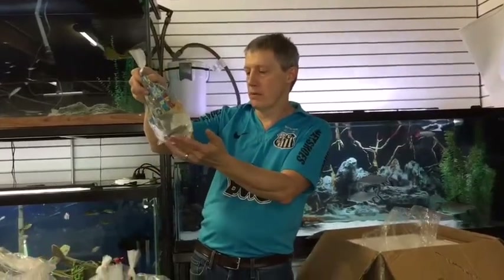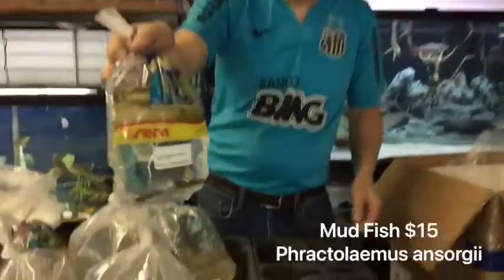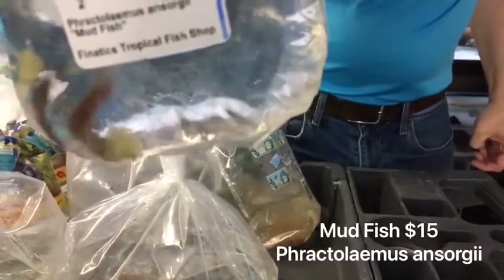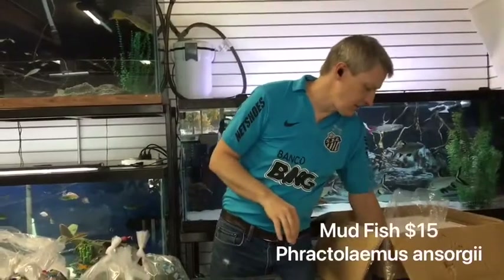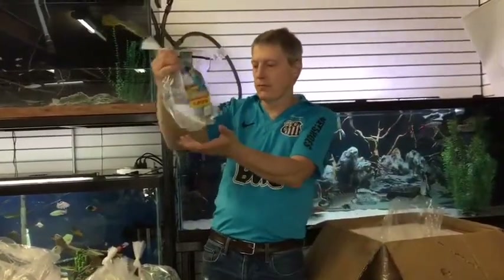Here is something really cool — these are mudfish. Had a couple of them before, got some more. Really neat natural history if you're interested in a fun read — check those guys out. A really unusual tropical fish.